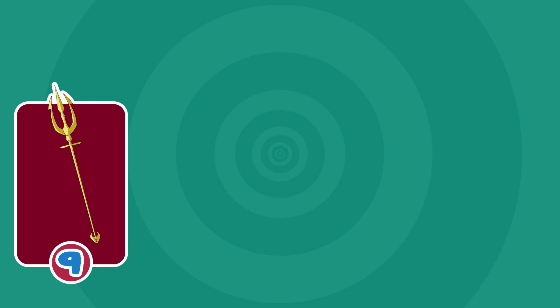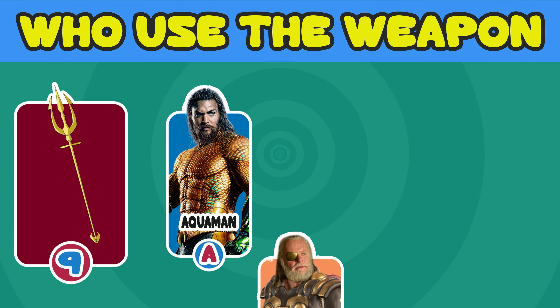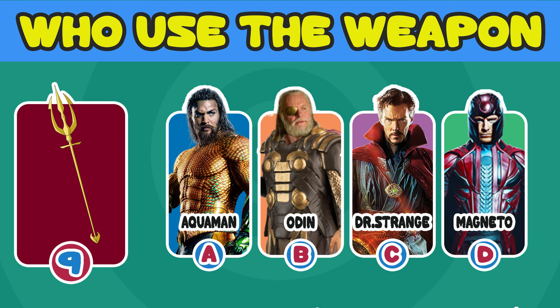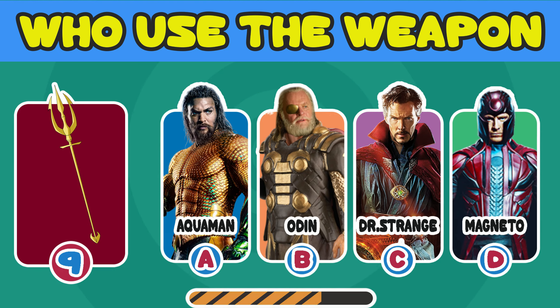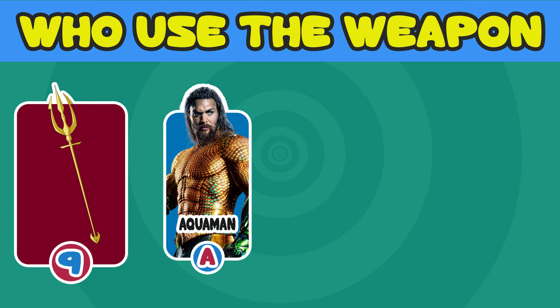Number 9. Who used the weapon? A. Aquaman. B. Odin. C. Doctor Strange. D. Magneto. Correct! It's Aquaman's Trident.